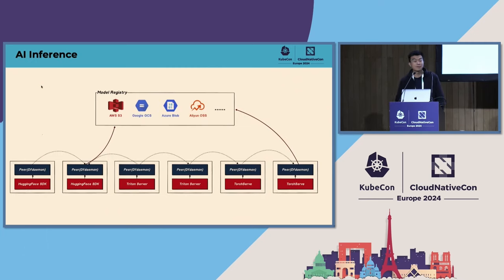In this sharing, I will focus on AI inference. When downloading large model files in large-scale clusters, we must face the problem of storage bandwidth limitations. Dragonfly supports Hugging Face SDK, Git LFS protocols, Triton Server, and TorchServe to distribute models through Dragonfly, so we can easily integrate Dragonfly into AI inference workflows.